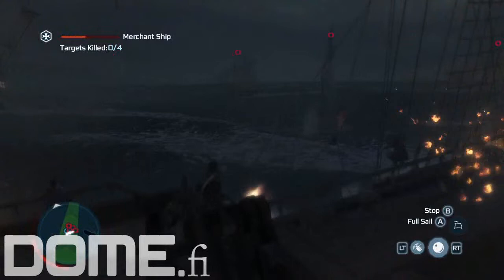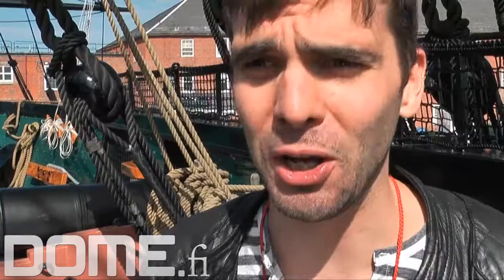My naval history knowledge was amateur at best before Assassin's Creed 3, but I worked directly on the naval aspect of the game and throughout it I became — I wouldn't say an expert — but I know my way around naval history now and I have a pretty good idea of how it works.